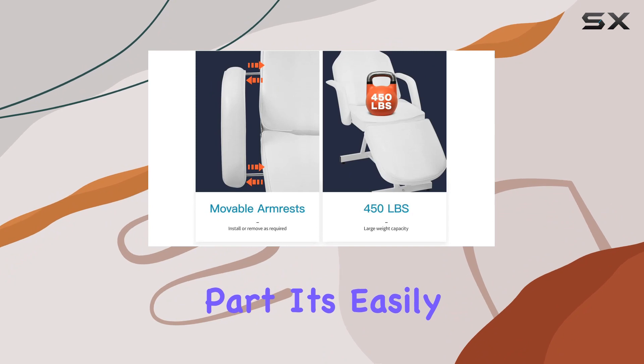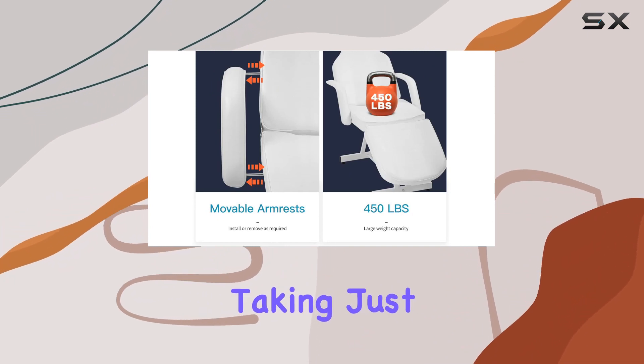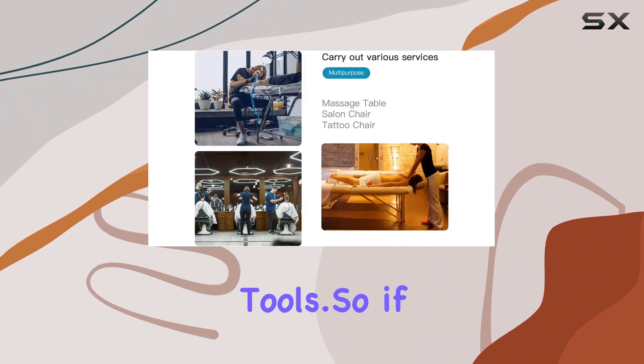And the best part? It's easily assembled and disassembled, taking just 10 minutes without the need for any tools.